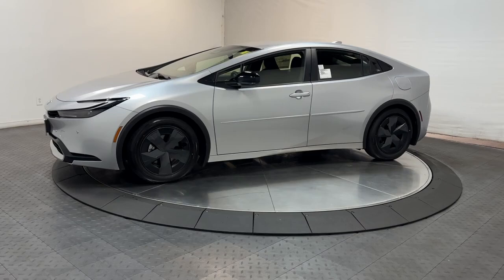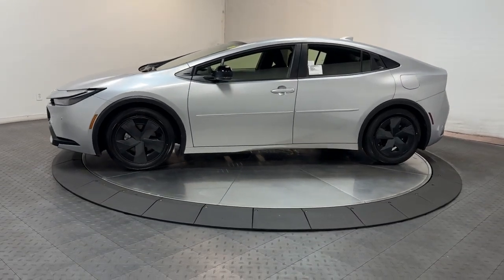You will love the features of this 2024 Toyota Prius Prime. Check out the innovative design and versatile style of this Prius Prime plug-in hybrid.